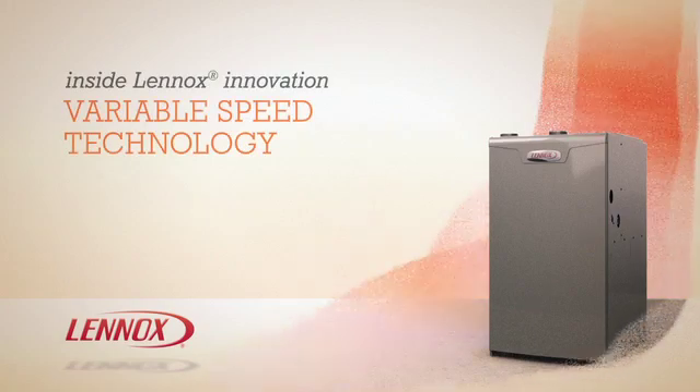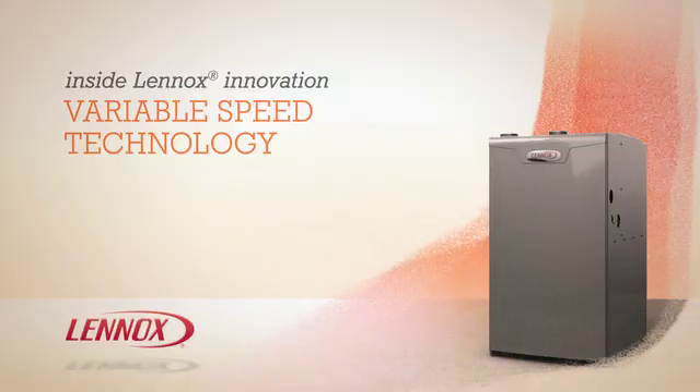A Lennox Variable Speed Furnace is a powerful addition to your home heating and air conditioning system — one that can deliver more efficiency and comfort than any single speed furnace.